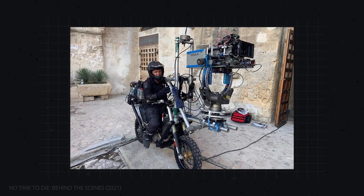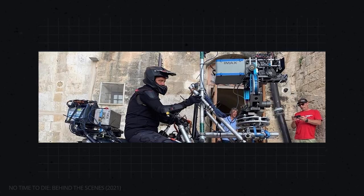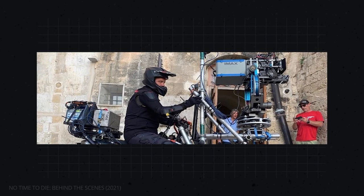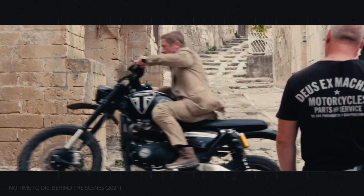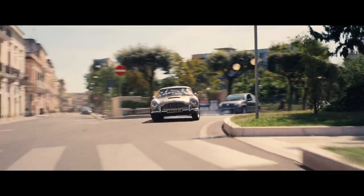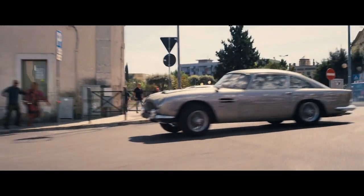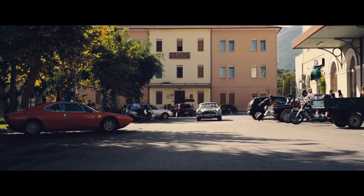We put IMAX cameras on motorcycles. You would think right away that an IMAX camera that weighs like 80 pounds could not be on a dirt bike, but actually it can. The reason for IMAX in this film has to do with opening up the peripheral viewing for the audience and being even more engulfed in the scenes. That was really the intention — to maximize the experience for the audience.